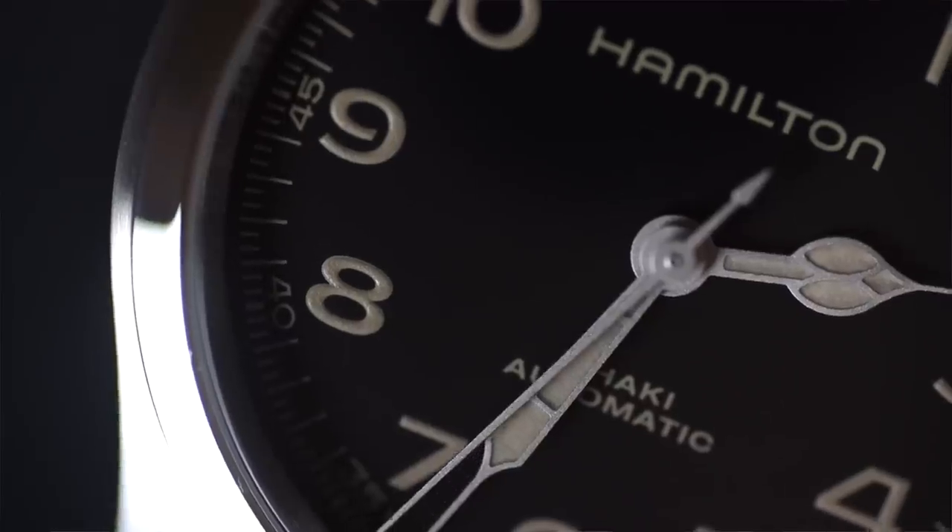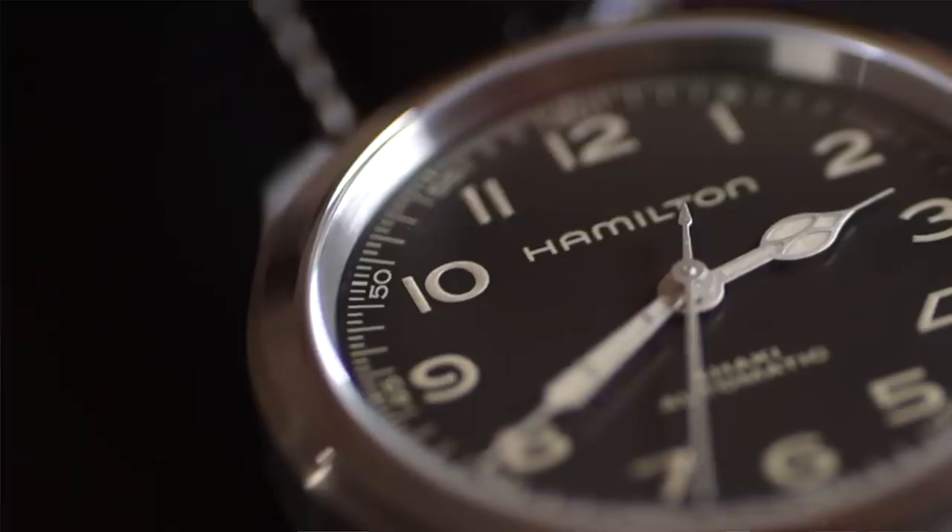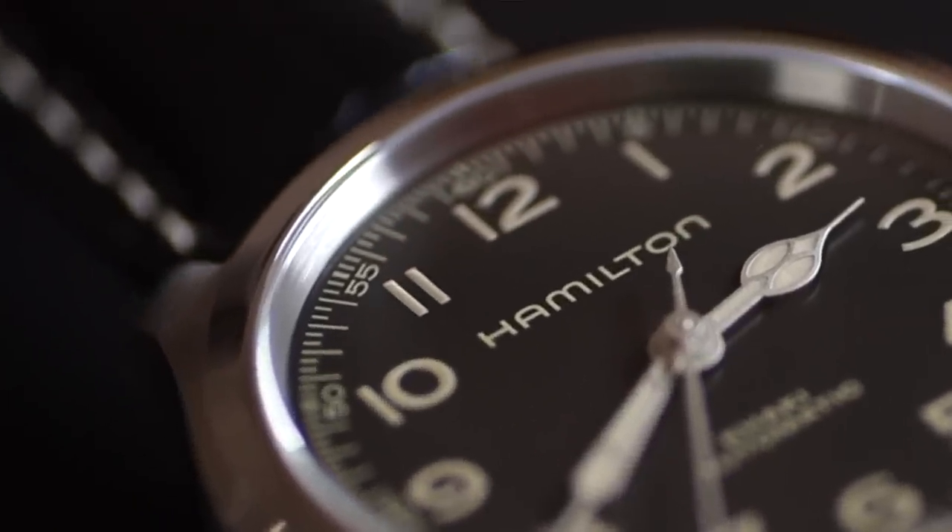Today I'm going to review a watch that not only could be Hamilton's best release of 2022, but also could be the best watch release of 2022. Let's get into it.